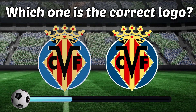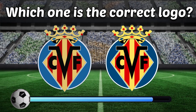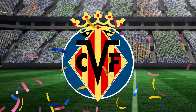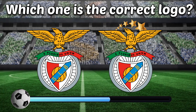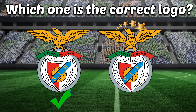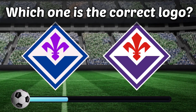Which one is the correct logo? Can you identify the correct logo? Which one is the correct logo? Left or right? Which one? I'm sure you can find it!